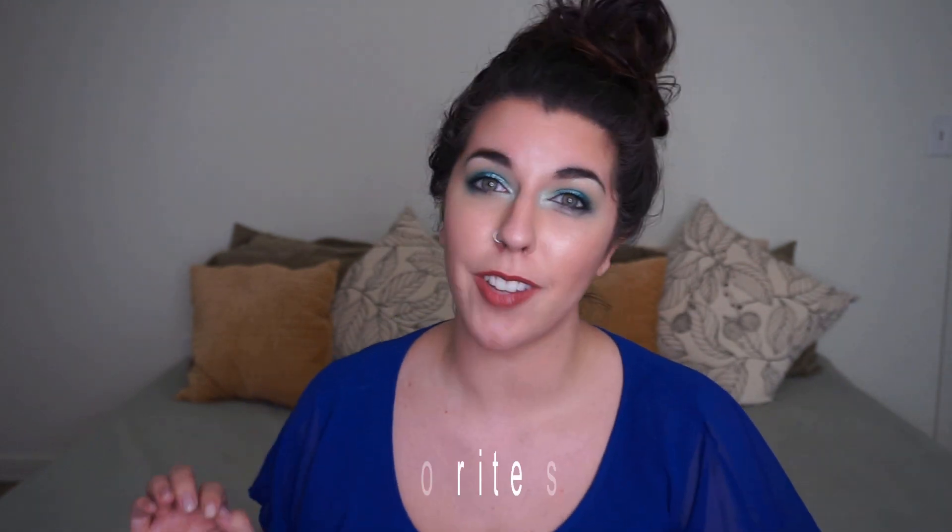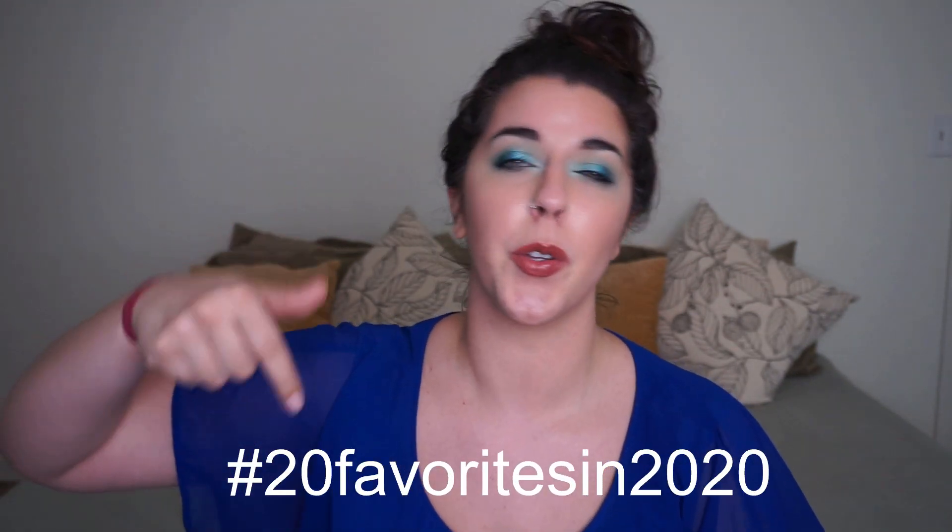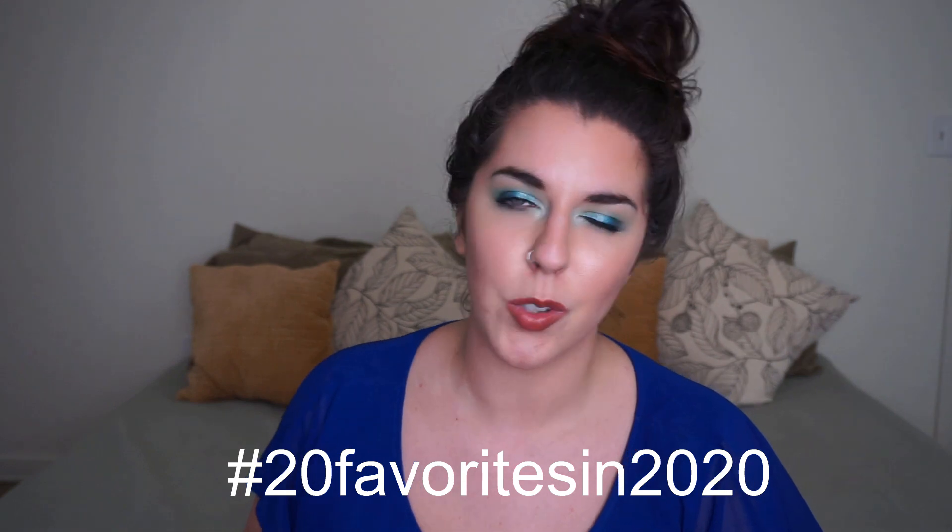Hi, welcome back, or welcome to my channel if you're new — my name is Laura. Today we are going to do update eight in my 20 Favorites in 2020 project pan. This is a huge collaborative project pan happening mostly over on Instagram, so the hashtag is 20 Favorites in 2020.